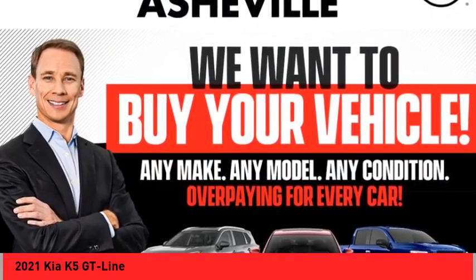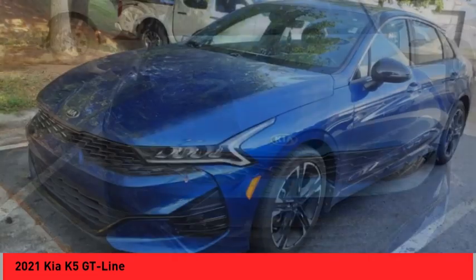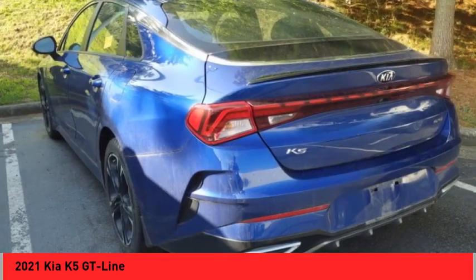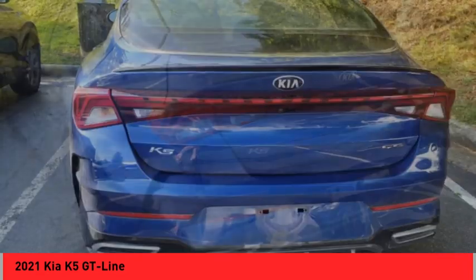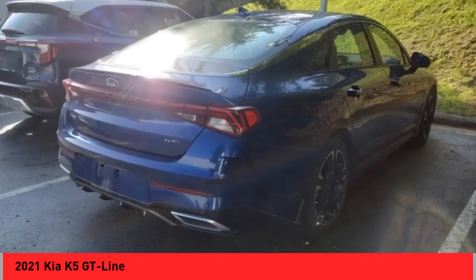Looking for the right vehicle? Check out the 2021 Kia K5. The Kia K5 has a stylish exterior that will be sure to turn heads, sleek interior looks, fantastic handling, and an abundance of technology will make this a fun vehicle to drive.